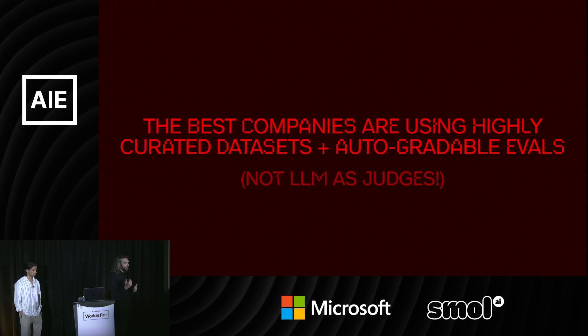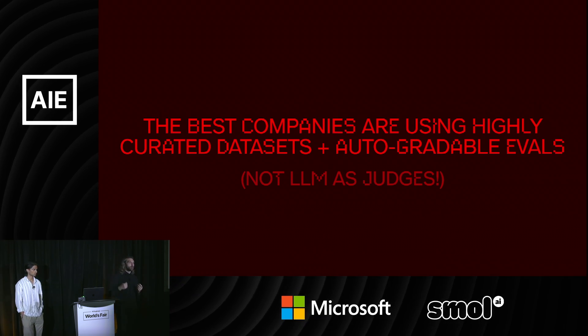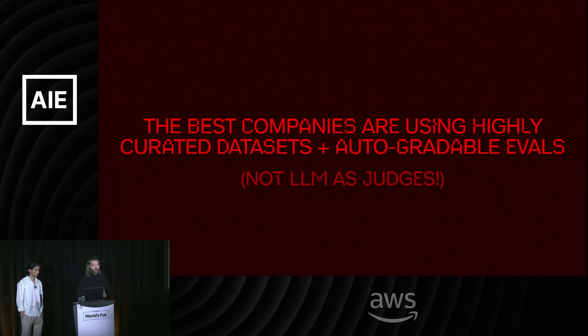The best companies are using highly curated datasets and auto-gradable evals. Auto-gradable meaning there's some deterministic way of figuring out if the model passed or not. They're not really using LMs as judges. There are some edge cases, but largely this is not the thing you should reach for.